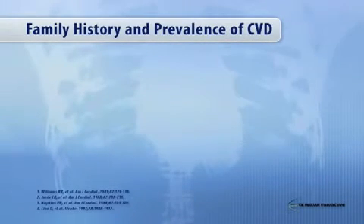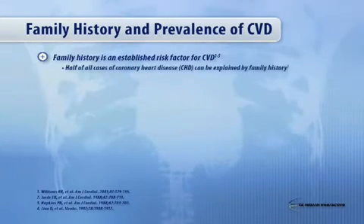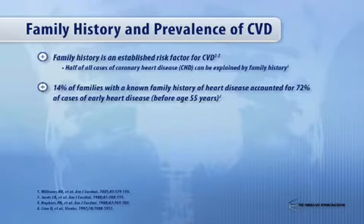What about family history? Hypertension is a genetic disease — polygenic. We don't know what the genes are, but we definitely know that a family history is clearly important. Family history is an established risk factor for CVD events, as it is for hypertension. Half of all cases of coronary disease can be explained by family history. 14% of families with a known family history of heart disease accounted for 72% of cases of early heart disease before age 55.